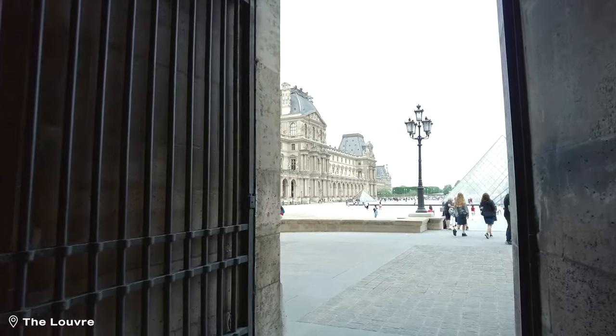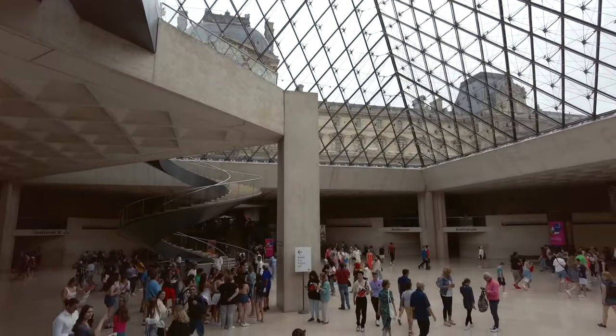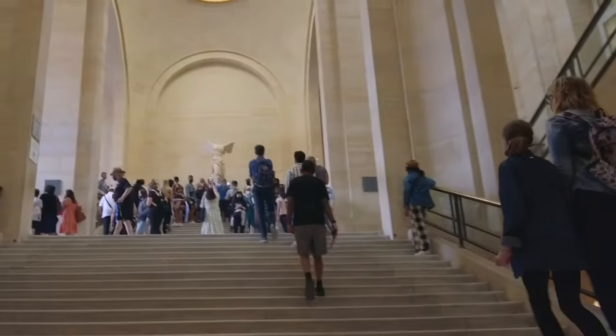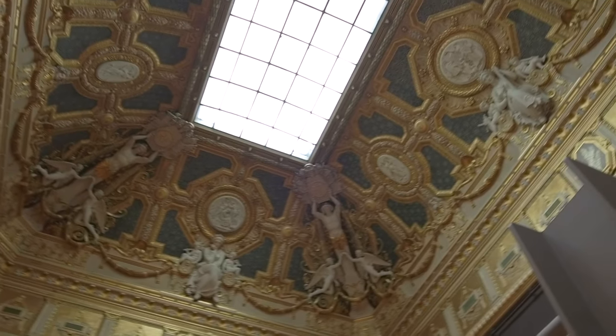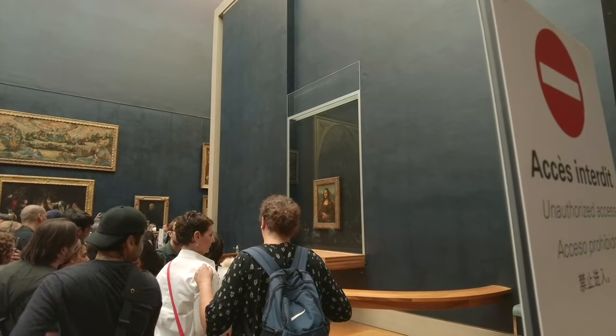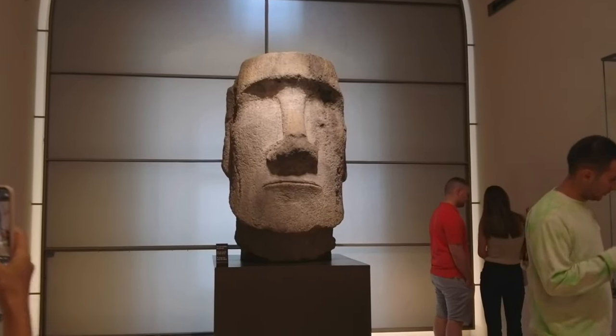After that we headed back to our apartment to get changed because we had to be at the Louvre at 11. The Louvre was very crowded but so cool — so cool to actually see these works of art in real life. We didn't even get to see half of the museum because the Louvre is huge. We only went to one or two floors and with that alone we were exhausted.